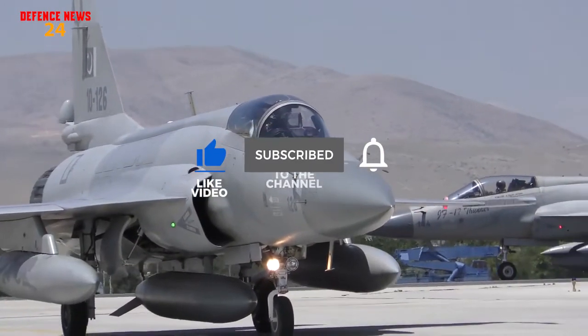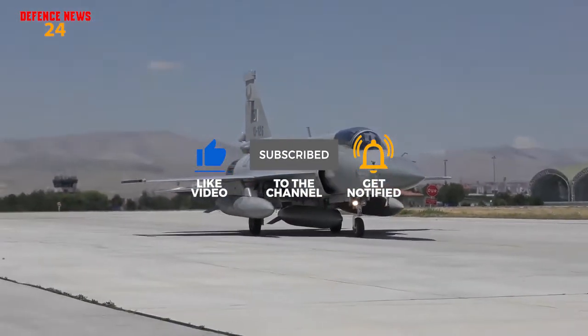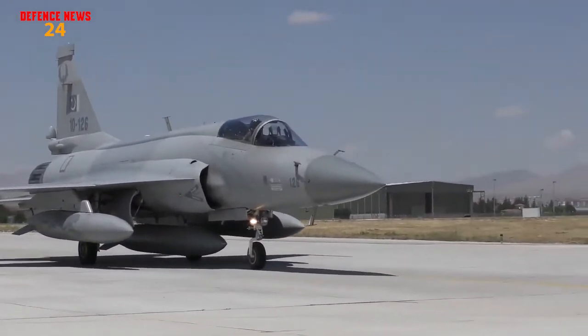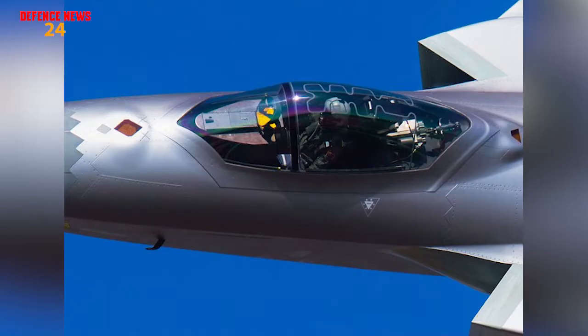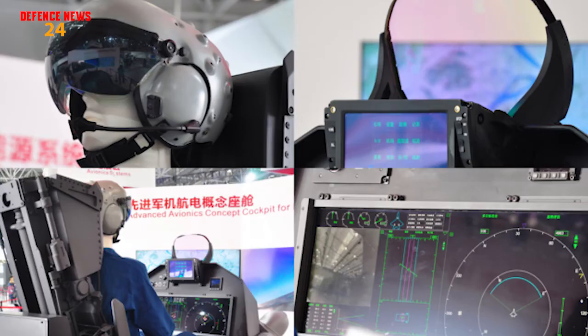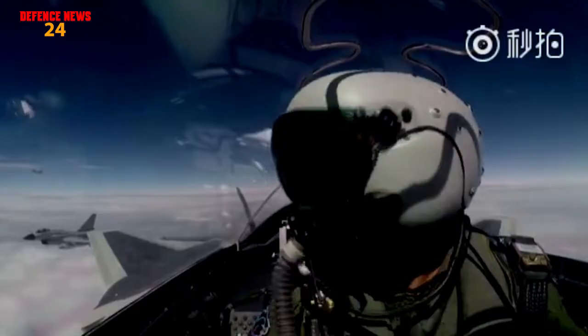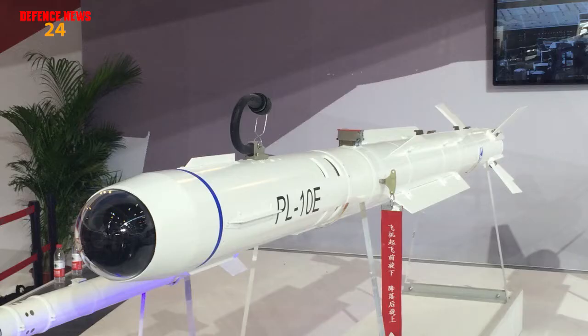The JF-17 Block III Thunder will have more advanced and upgraded avionics. It will be integrated with a wide-angle holographic heads-up display derived from the one used by the J-20 stealth fighter. A new helmet-mounted display will also be used, which will be far more advanced and lighter than the one used in Pakistani F-16s. This helmet-mounted display will be integrated with the PL-10E missile — and since the PL-10E is a high-off-boresight missile, it will be a deadly combination.